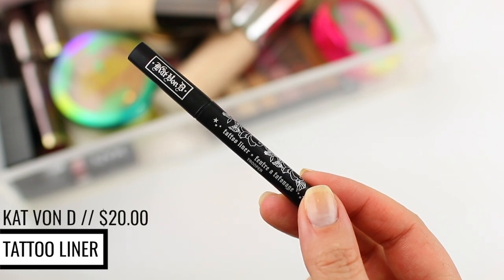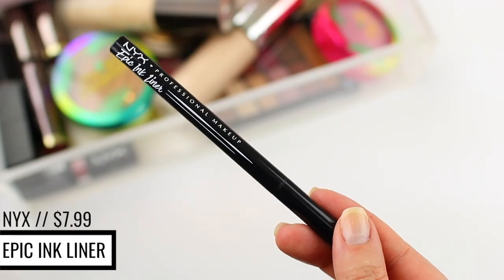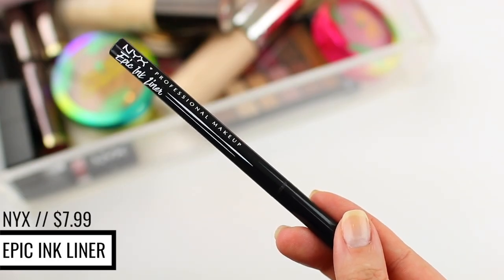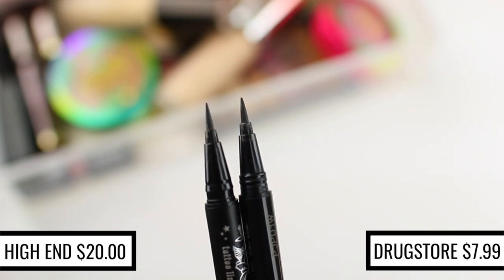I have two eye product dupes to share. The first is one that a lot of you told me about in my previous dupe video — I mentioned a dupe for the Kat Von D Tattoo Liner and mentioned the Physician's Formula Eyeliner, which is a great option. But a lot of you said the NYX Epic Ink Liner is a lot better. I love a good brush tip liner because I get a really nice wing and it goes on a little bit easier than a felt tip liner. I tried the NYX Epic Ink Liner and it is an identical dupe, even more so than the Physician's Formula Liner. It's $10, it goes on really easily, it stays in place, and I've had no issues with it. Thank you to you guys for the recommendation.